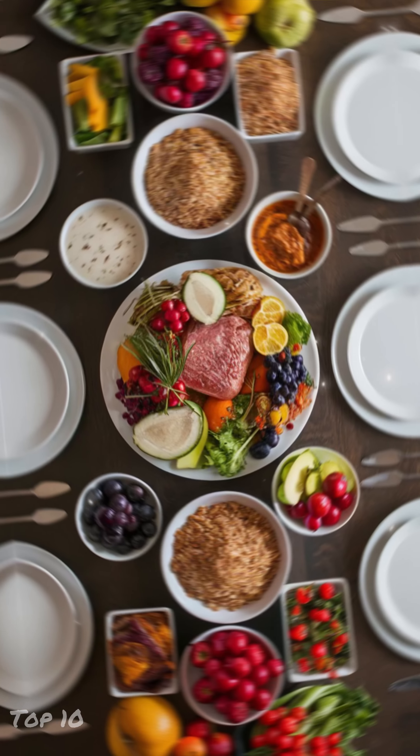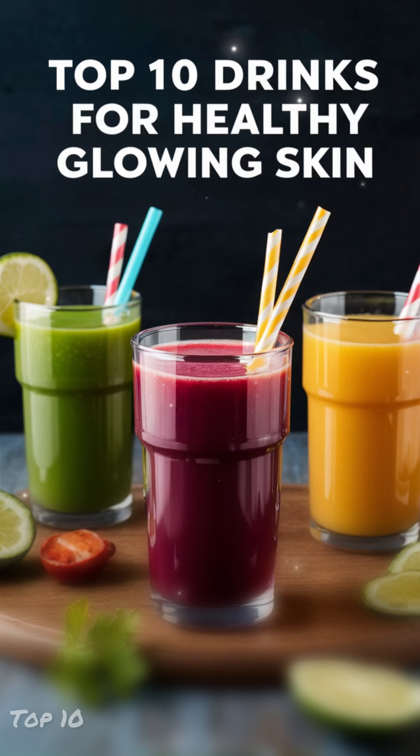Maintaining healthy skin involves a combination of skincare routines, proper hydration, and a balanced diet. Here are some drinks that can contribute to glowing skin.